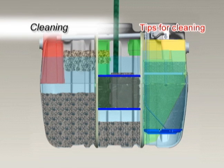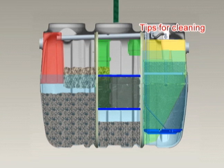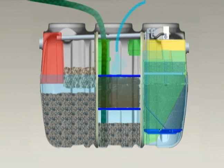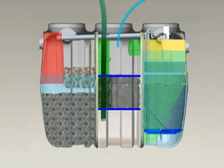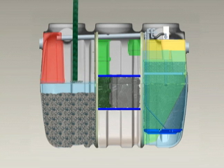When sludge accumulation reaches pre-identified depth levels in the sedimentation and anaerobic chambers, sludge pump-out is required. In this operation, it is important to pump the anaerobic chamber first, starting with scum from the upper layer, followed by sludge in the bottom. After the anaerobic chamber is pumped, then the sedimentation chamber follows.